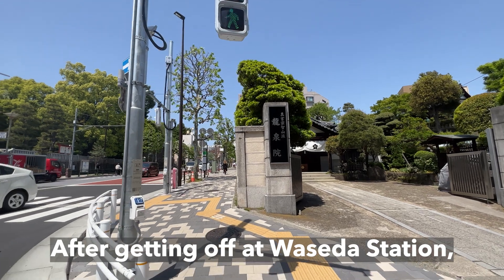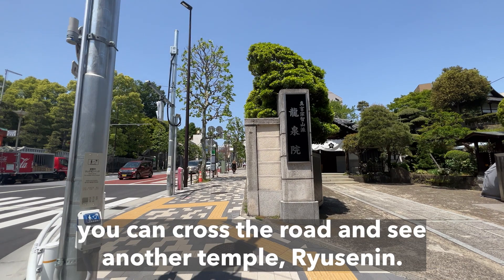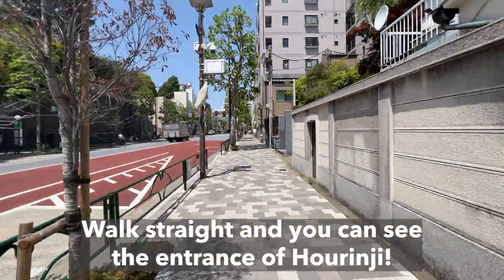After getting off at Waseda Station, you can cross the road and see another temple, Rusein-in. Walk straight and you can see the entrance of Horenji.